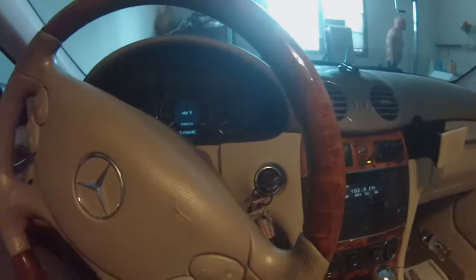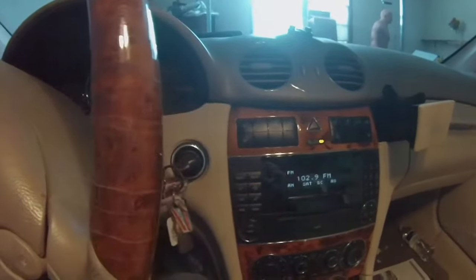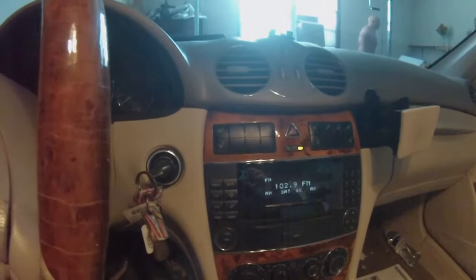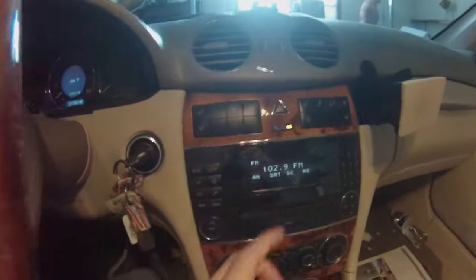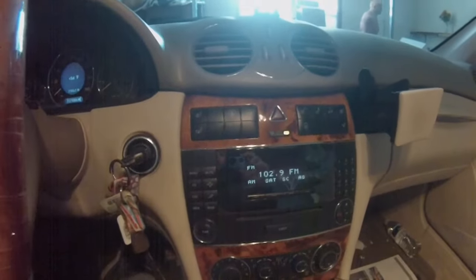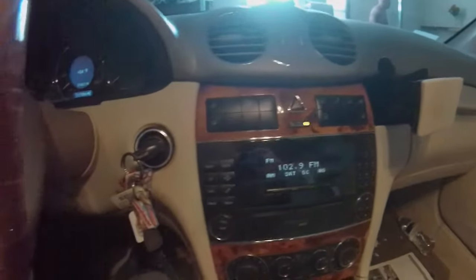Hey guys, this is a 2005 Mercedes CLK 320. I want to make this quick video about the car stereo speakers not working. Occasionally I'll start my car, the display works fine whether I'm doing radio or CD, the display comes on but no sound is coming out of the speakers.